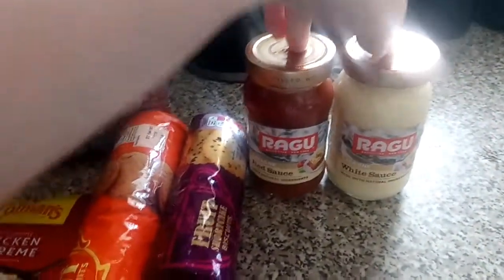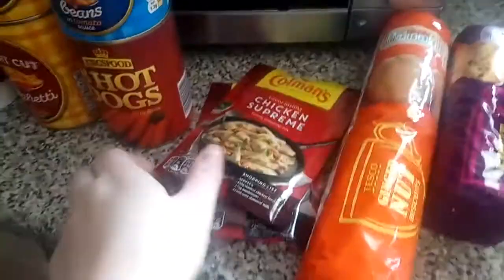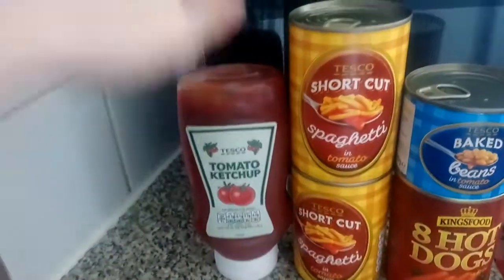Then lastly over here we have got lasagna sauce — red and white sauce — some fruit shortcake biscuits, some ginger nuts, some chicken supreme and a shepherd's pie mix, a tin of hot dogs, a tin of baked beans, two tins of spaghetti, and some tomato ketchup.